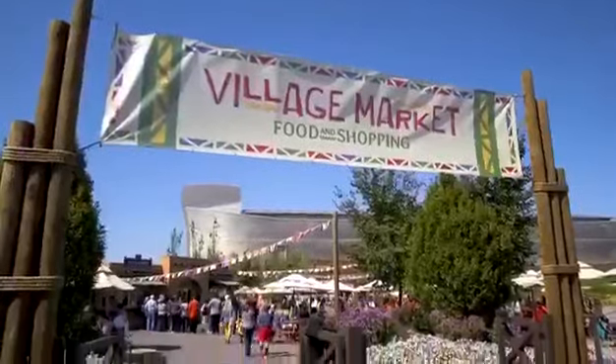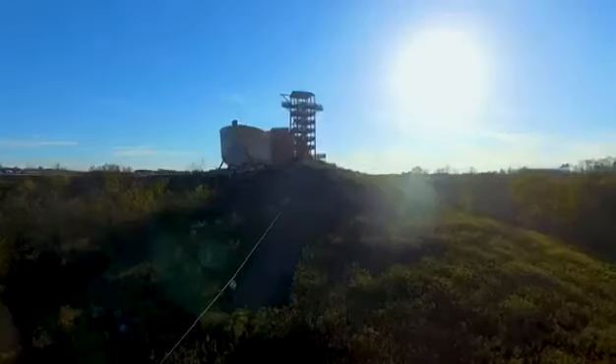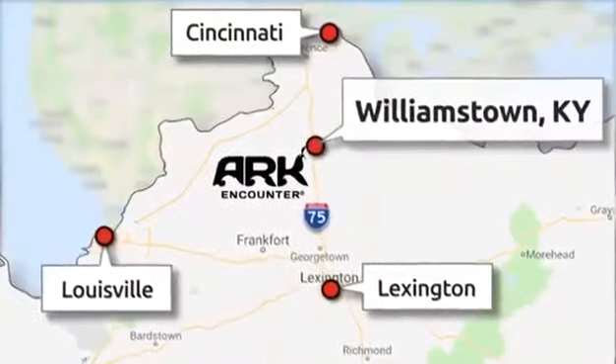We have a restaurant that's one of the biggest in America. We also have a zoo, and we even have activities like extreme zip lines where you can go 2,000 feet across the valleys. The Ark Encounter is located 45 minutes south of Cincinnati, in Williamstown, Kentucky.